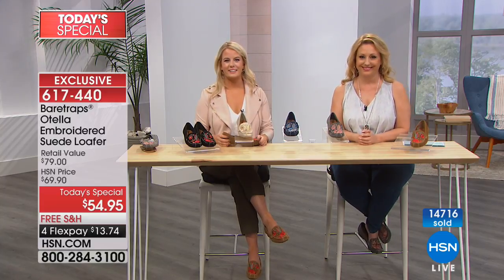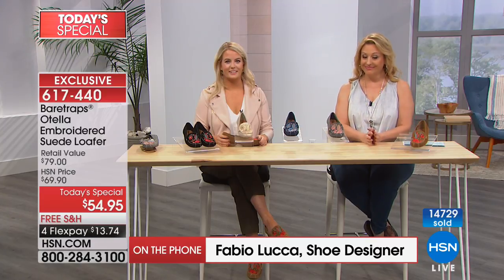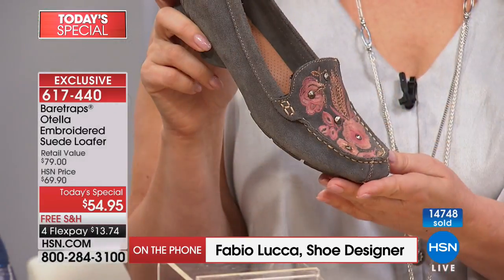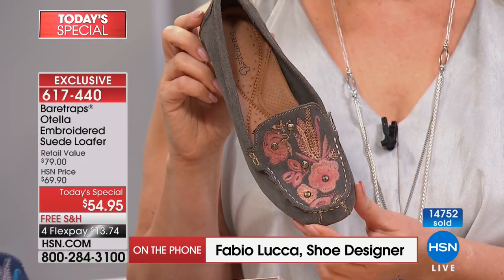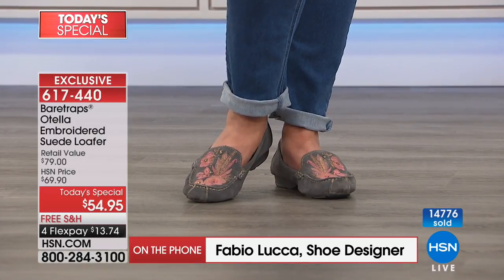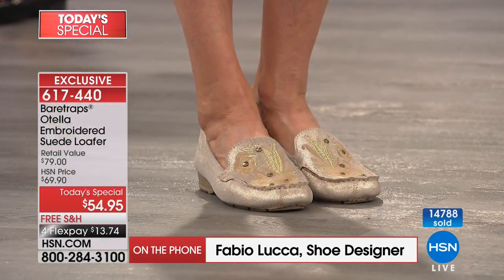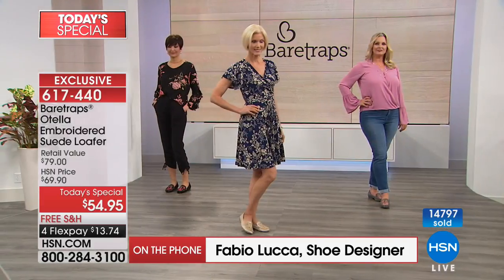Everybody's loving the shoe. You must be so excited — you can see we've sold 14,700 already. It's very exciting to see Bear Trap shoes on TV. Can you tell us your inspiration behind the design of this gorgeous shoe? The moccasin is always in and out, and it's back as a strong trend for this fall. There's a lot of comfort to it, and we explored the floral embroidery — it's just a perfect combination. That's what everybody's been saying: it's not just the beautiful embroidery and not just the comfort — it's both.